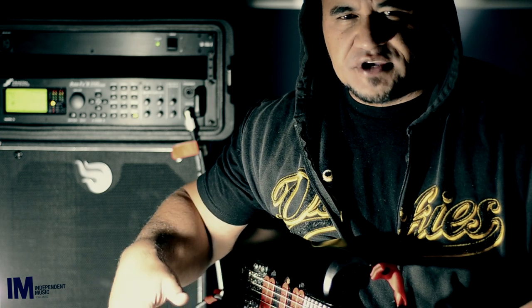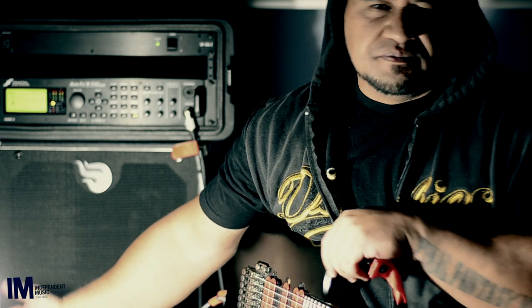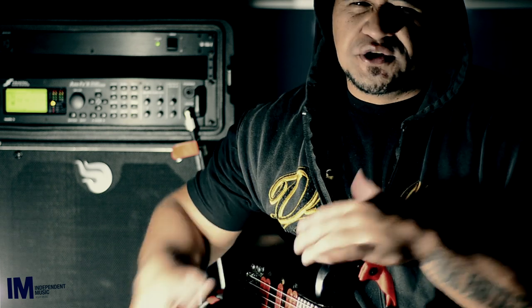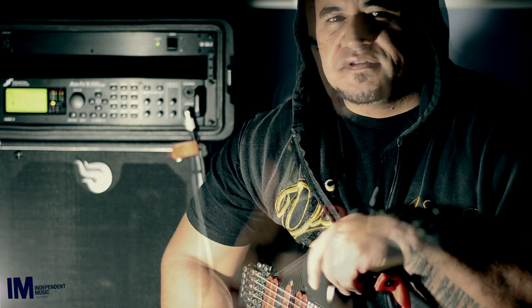It saves me bringing two 4x12 cabs and a power amp or something. These are self-powered so it's just easy to carry around. They also have that cab characteristic — that's why I like it — it's quite nice and thick.